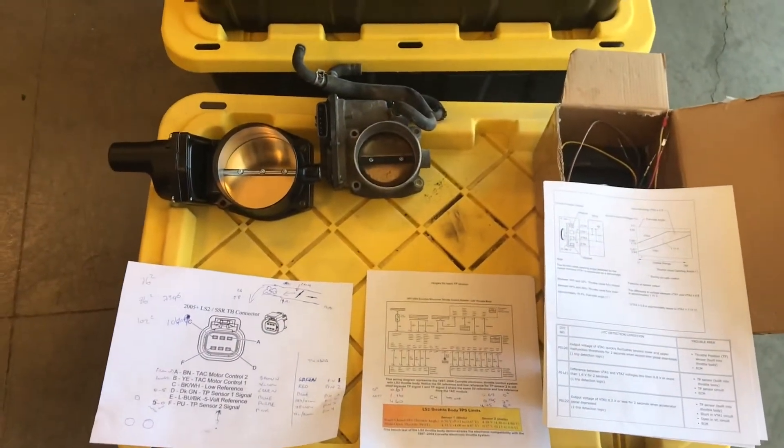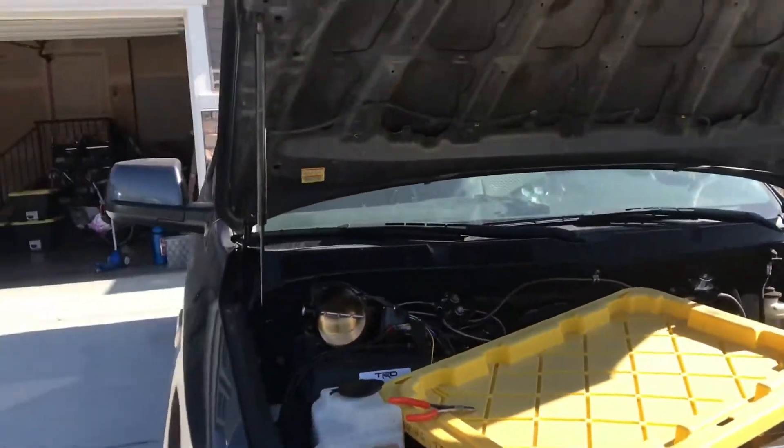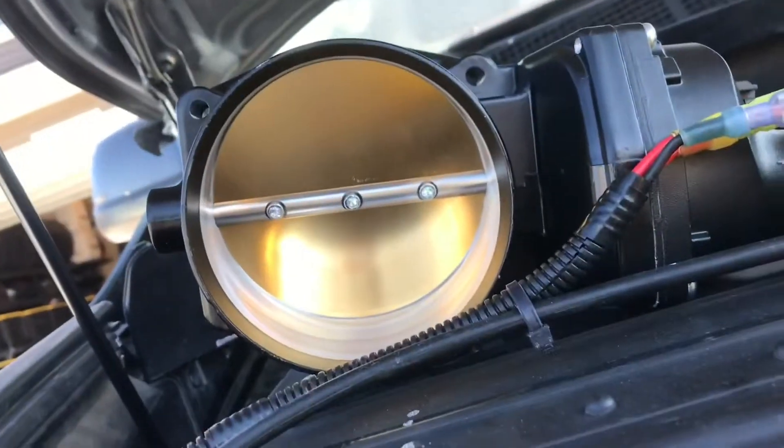Alright, here's our setup — there is the Tundra, the LS throttle body. Let's see if we can make this work.